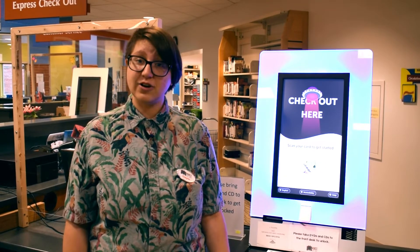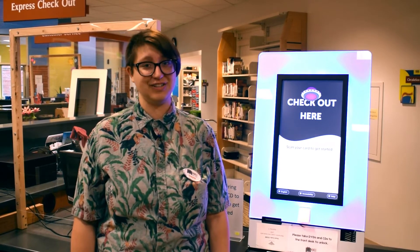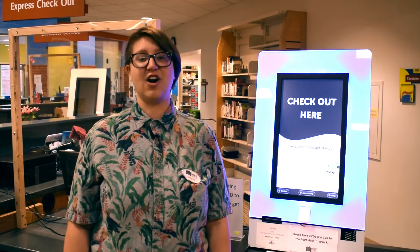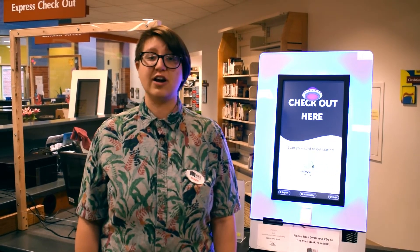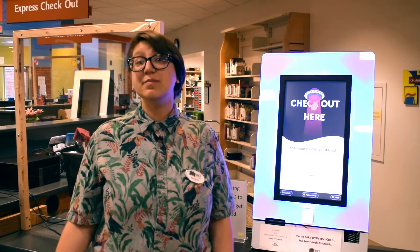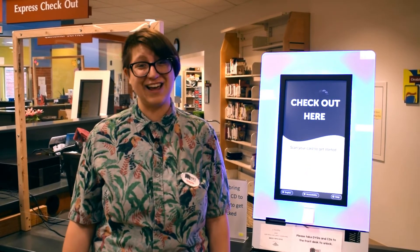You can sign up for a library card at any one of our four locations: Mary Hunt, Kennedy, Connection Corner, and Carnegie. Your new library card will allow you to borrow books, movies, CDs, museum passes, activity kits, and more.